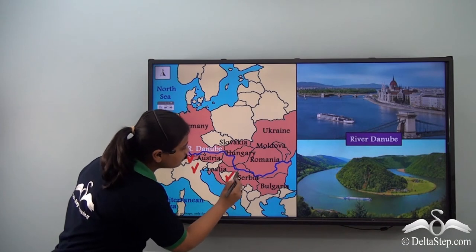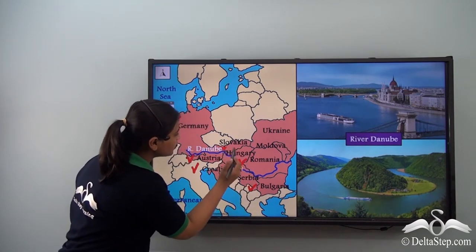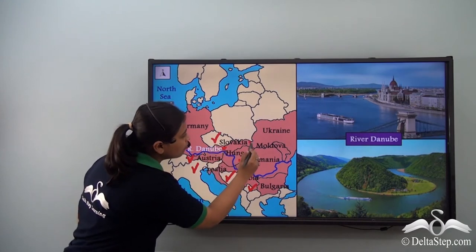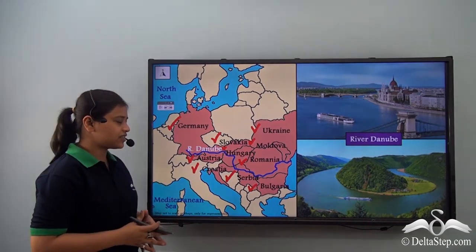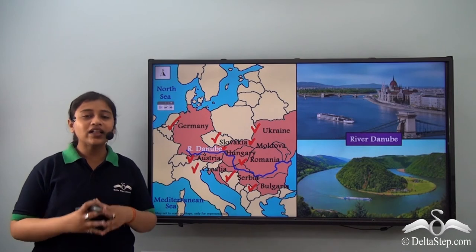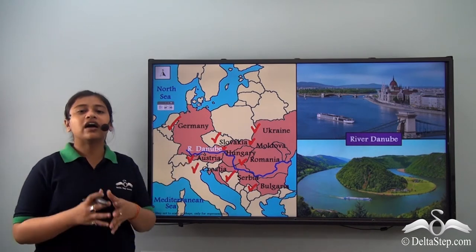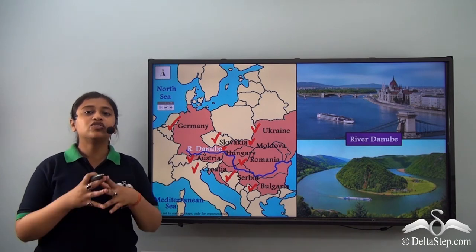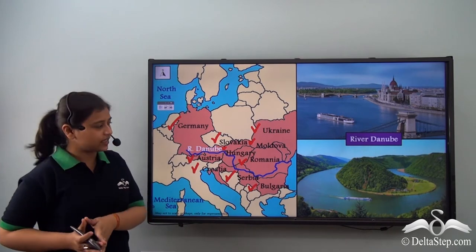...Bulgaria, Romania, Hungary, Slovakia, Moldova, and Ukraine. That's a lot of countries. While River Rhine flows over a length of 1230 km, River Danube covers a length of 2850 km — yes, that's a long journey.